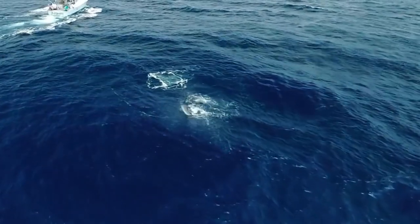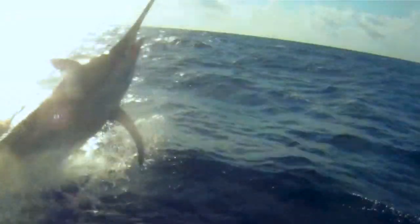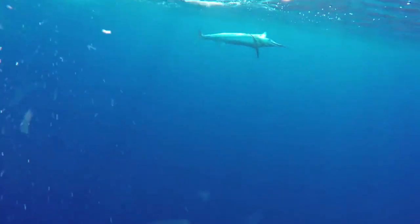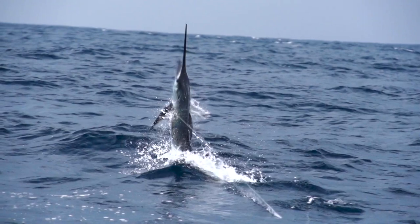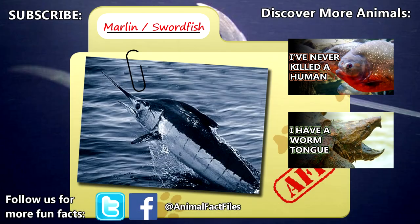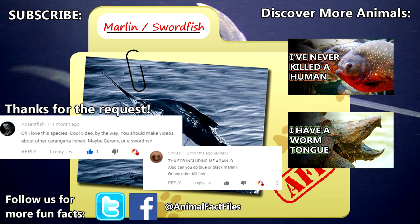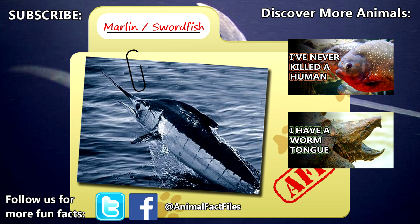So, just to be clear, a swordfish looks like a marlin, but isn't. Spearfish and sailfish are marlins, and marlins are also known as billfish. For more facts on marlins, or billfish, or swordfish, check out the links in the description. Thank you to Smiles and Absentfish for today's request. Give a thumbs up if you learned something new today, and thank you for watching Animal Fact Files.